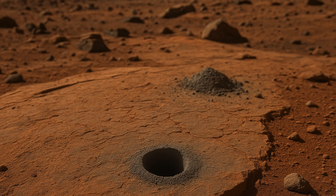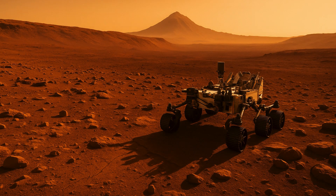While this is not the hole in one we hoped for, there is always risk with breaking new ground, said Thomas Zurbuchen, Associate Administrator for NASA's Science Mission Directorate, in a statement. I'm confident we have the right team working this, and we will persevere toward a solution to ensure future success.